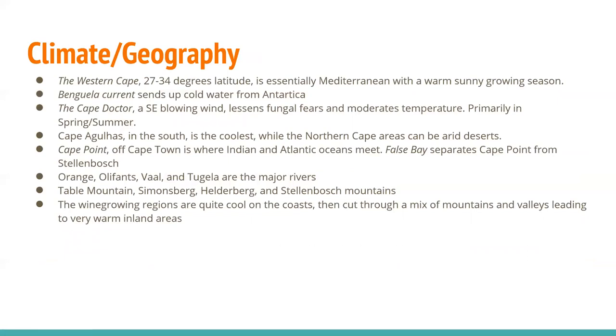For general climate and geography: the Western Cape sits between 27 and 34 degrees latitude — essentially Mediterranean with a warm, sunny growing season. The Benguela current sends up cold water from Antarctica. The Cape Doctor is a southeast-blowing wind that lessens fungal fears and moderates temperature, primarily in spring and summer. Cape Agulhas in the south is the coolest, while the northern Cape areas can be arid deserts. Cape Point off Cape Town is where Indian and Atlantic oceans meet. The False Bay separates Cape Point from Stellenbosch. The Orange, Oliphants, Vol, and Tugela are major rivers, and Table Mountain, Simonsberg, Helderberg, and Stellenbosch Mountains are also very important.